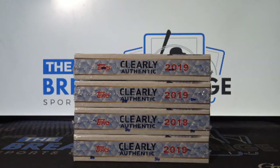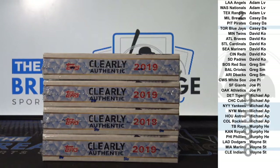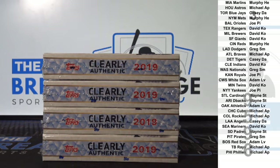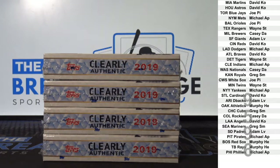Break ID number 9596. Four boxes of 2019 Topps Clearly Authentic Baseball. Four boxes, one encased auto per box.